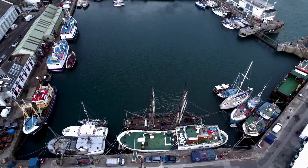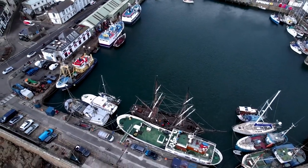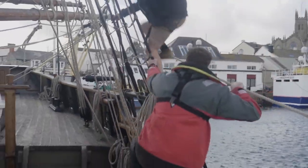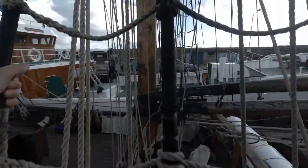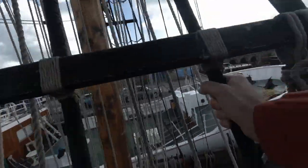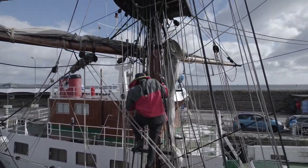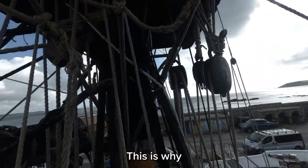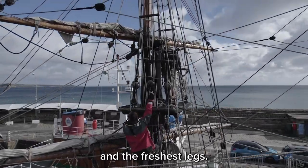The hike from the waterline to the top of Phoenix's mast is over 80 feet, but I was determined to keep up with Joel, the ship's first mate. Pretty steep up here. This is why this would be the job of the youngest lads — with the freshest legs.